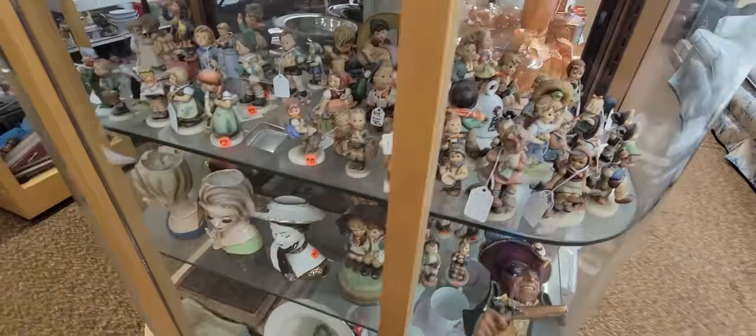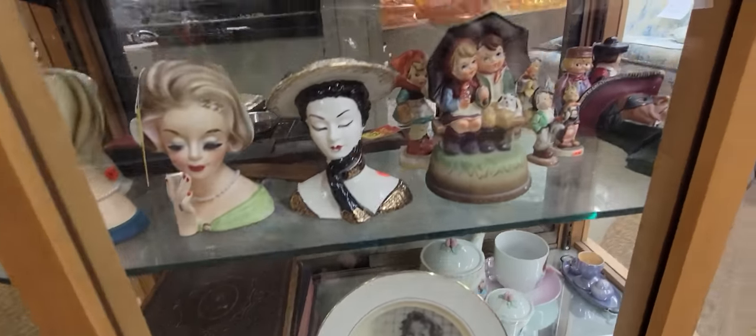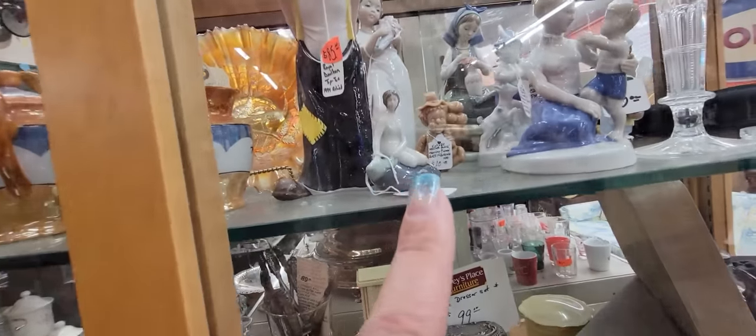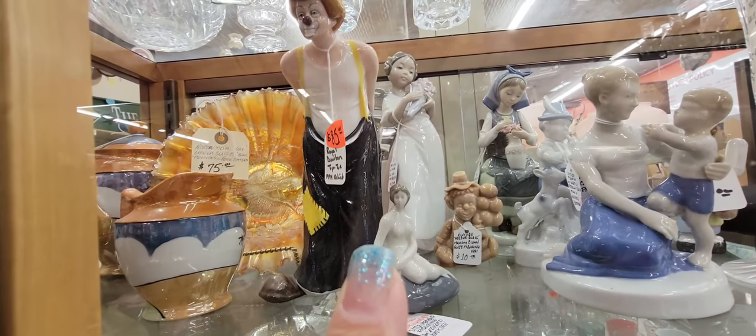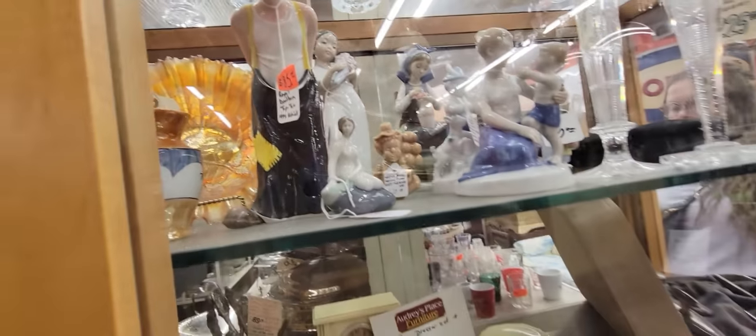Lots of little Hummels in here. And we've got some lady head vases - 89 lady head vases. Up here, this looks like it might be Royal Copenhagen. Yeah, it's $39. She's the Little Mermaid on the Rock - it's kind of an iconic thing for them.